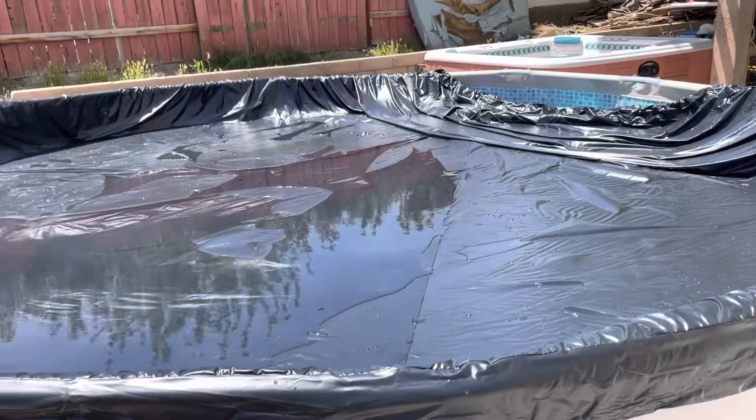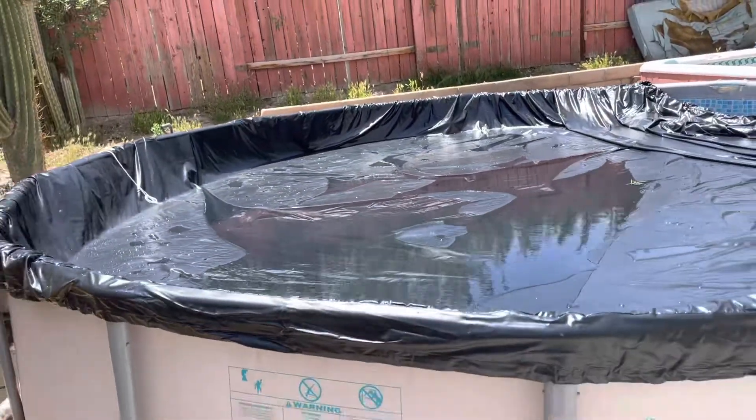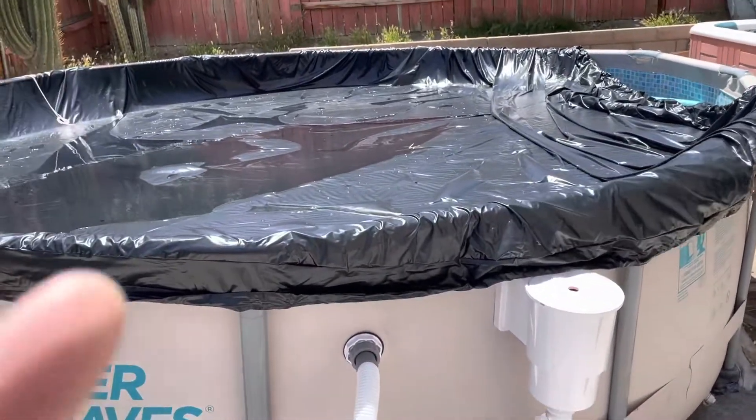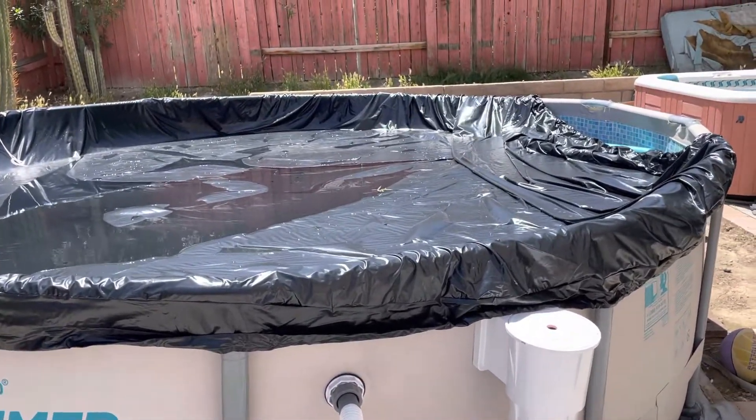It's really windy right now, but as you can see it's covering the whole pool. I have more stuff that I'm going to show, and I'll show that later on the following day.